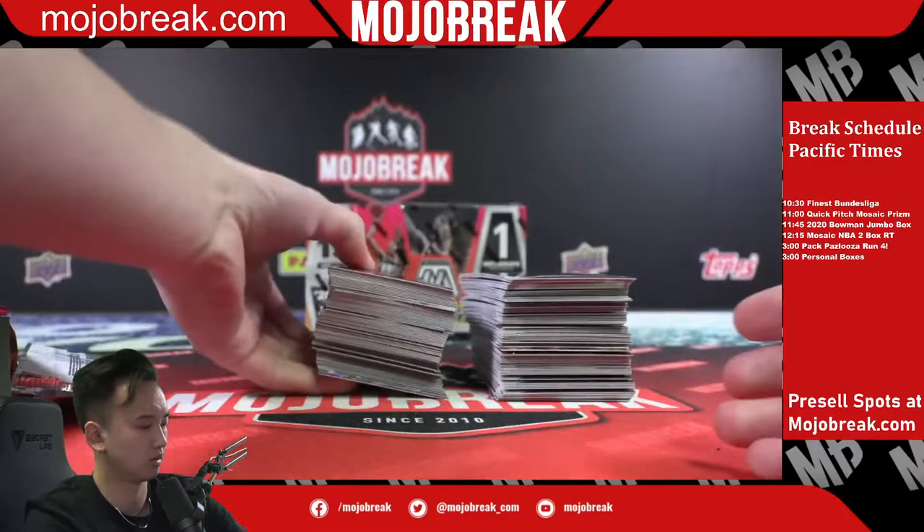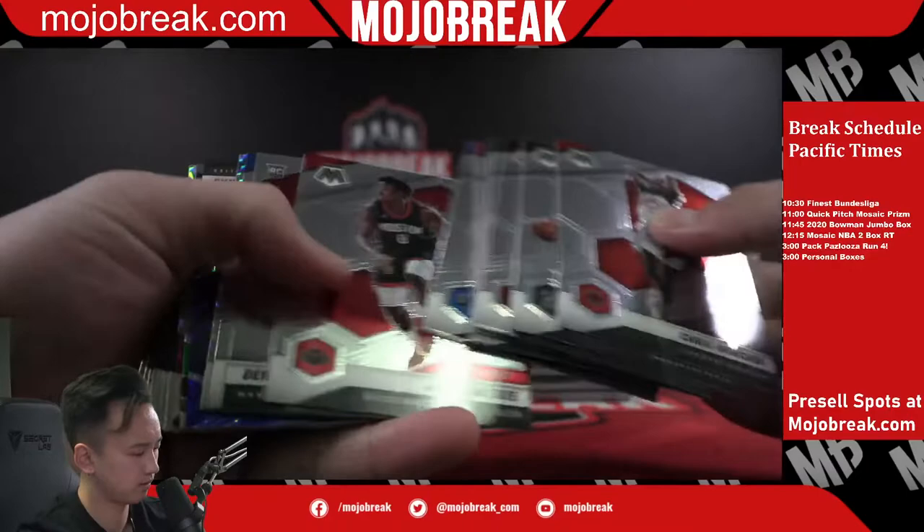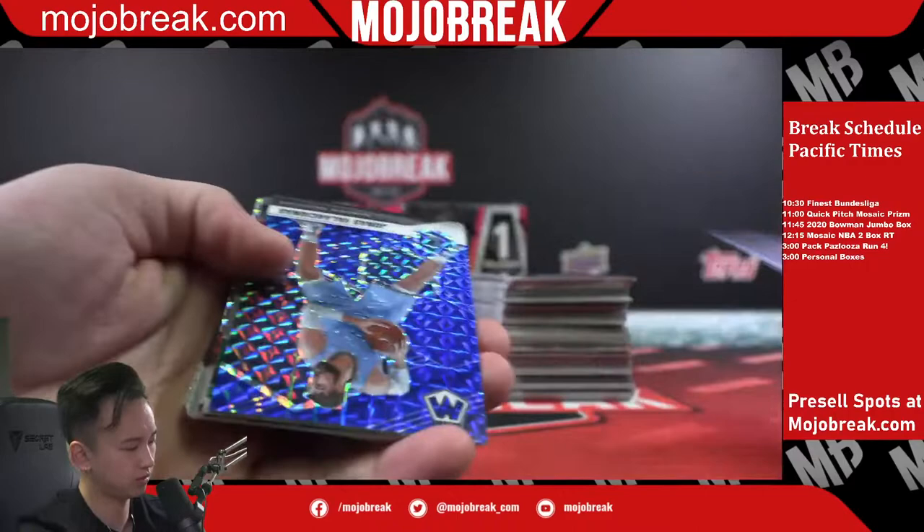Random, you might want to change your name on the random dot org — that's it. Just for billing purposes I think it can be a little bit tricky once you start checking out. Tyus Jones silver mosaic and a Jonas Valanciunas blue out of 99.